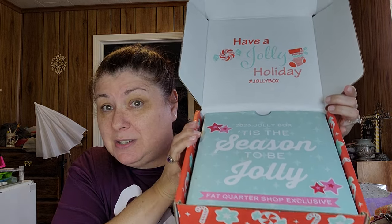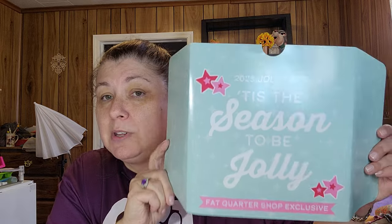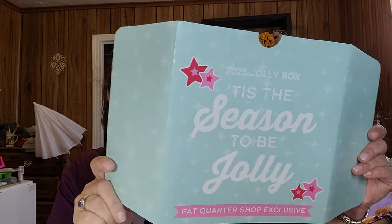I've actually had this one for several days and haven't had a chance to film it. There's the inside of the Jolly Box — look how cute! 'Have a Jolly Holiday,' hashtag jolly box. Fat Quarter Shop exclusive 2023 Jolly Box, 'Tis the Season to Be Jolly.' There's usually some info on the back — we can't share it, you can only use it if you ordered this box. But I will tell you it was 20% off Christmas fabrics and there was a code.